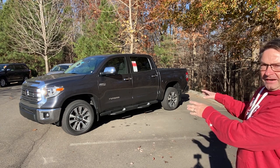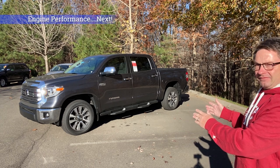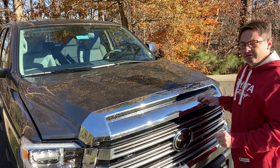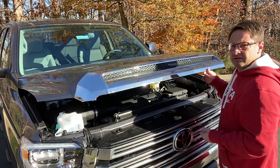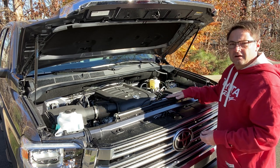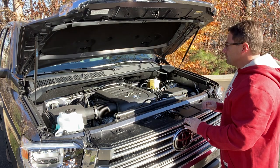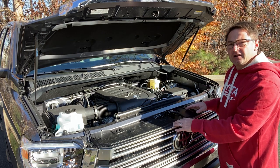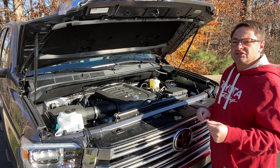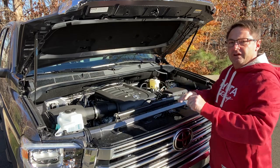You can get this in Crewmax two-wheel drive, Crewmax four-wheel drive, double cab two-wheel drive, and double cab four-wheel drive — four choices. The engine performance is consistent across all trim levels: a 5.7-liter V8 engine producing 381 horsepower and 401 foot-pounds of torque, matched with a six-speed automatic transmission. This particular one can tow 9,400 pounds, with other configurations ranging from 8,800 to 9,100 to 10,100 depending on configuration.